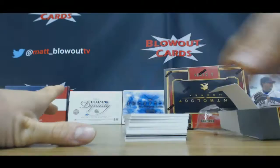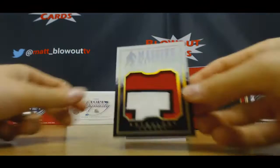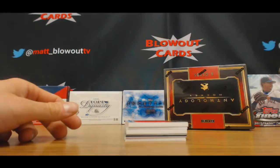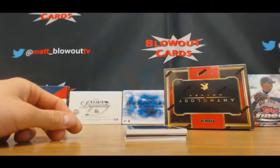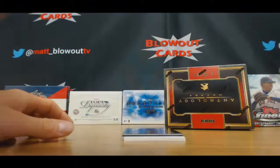Matt Irwin, two-color patch autograph, numbered to 1099. Ilya Kovalchuk, jumbo patch, numbered to 1099. Joe Mullen, two-color patch autograph, 1099. Tomas Jurco, numbered to 1099, jumbo. Hextall and Eric Lindros, dual jersey, numbered to 149. Vladimir Tarasenko and David Backes, 1099. And autograph of Malcolm Subban, 299.